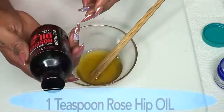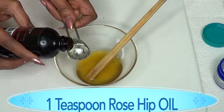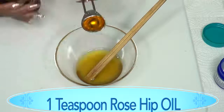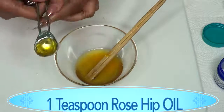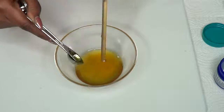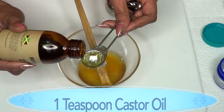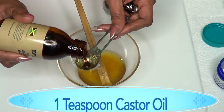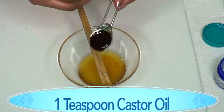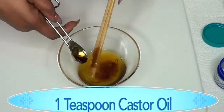Next I'm going to add the rosehip oil — also 1 teaspoon. You can choose to use a little more if you want. Make sure to get everything in. Then I'm going to add the castor oil — also 1 teaspoon. If you do not have black castor oil, not to worry — use whatever kind of castor oil you have.